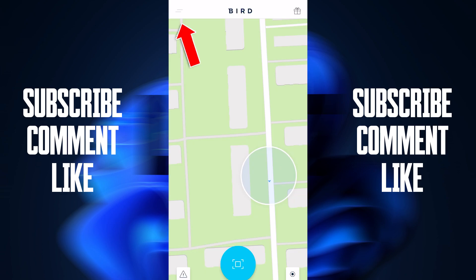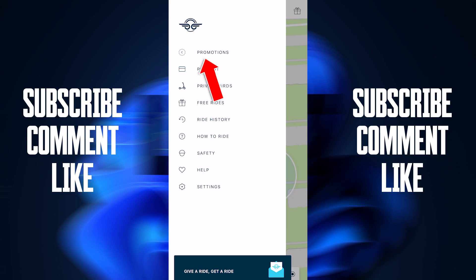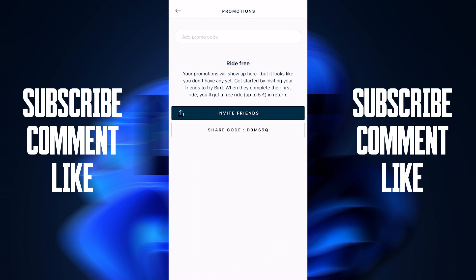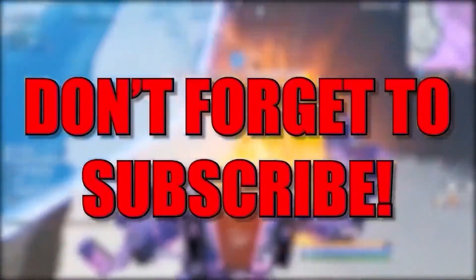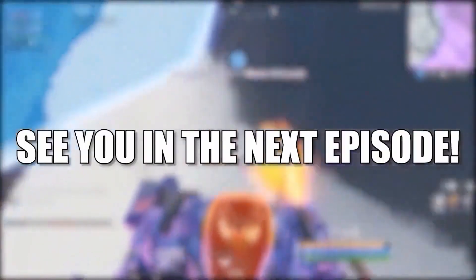Go to the two lines menu on the top left, and if you press on Promotions you will see that you have received free rides. I hope you found this useful — don't forget to subscribe. See you in the next episode, bye!